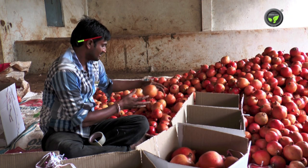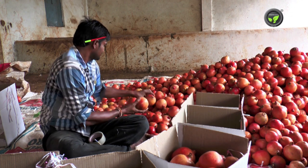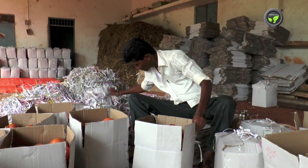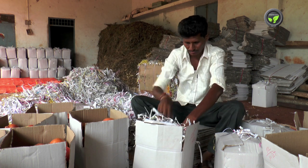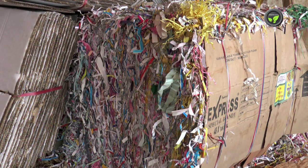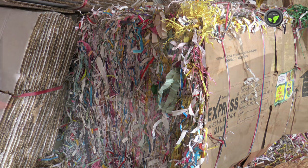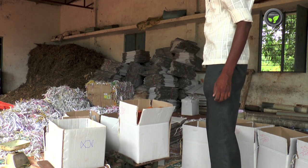Fruits are packed in this type of box after grading for the domestic market. Paper shreds are put in layers at the bottom, top and between fruit layers. This is readily available in the market for INR 15 per kilogram. All boxes are filled to a particular weight for easy calculation.